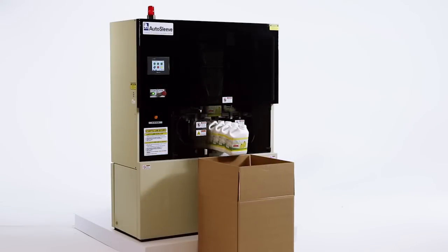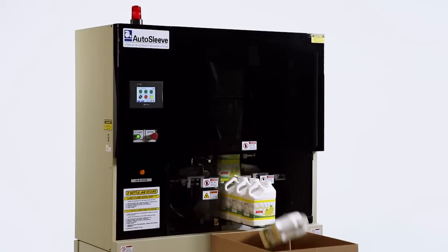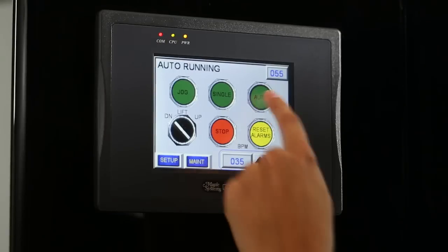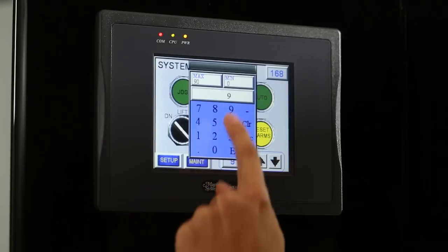The Auto Sleeve Stretch Sleeve Labeler uses welded seal technology, which provides a higher integrity seal and tighter tolerances than competitive systems. This solidly built, fully automatic labeling machine is engineered to maximize uptime and can label a variety of containers at speeds up to 90 bottles per minute.